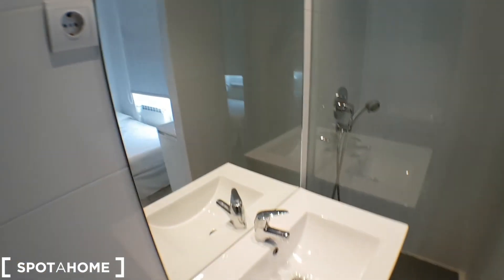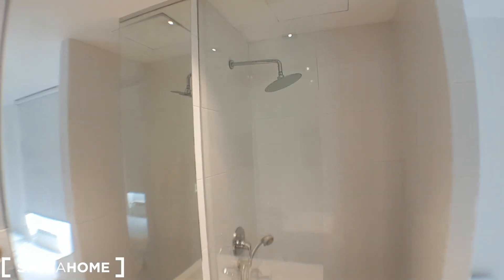But then it's really nice. And the shower as well, as you see.